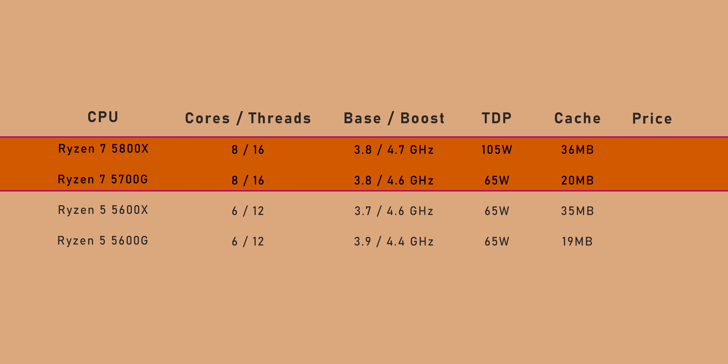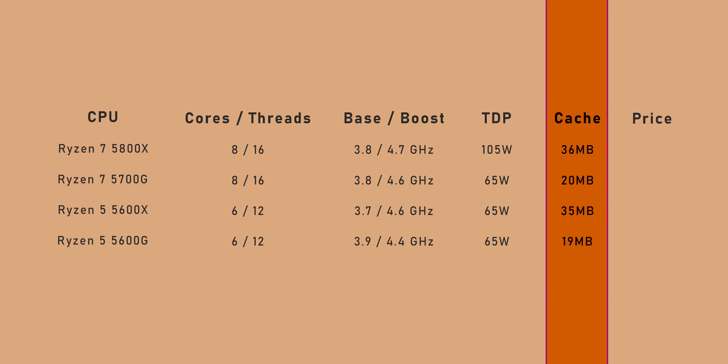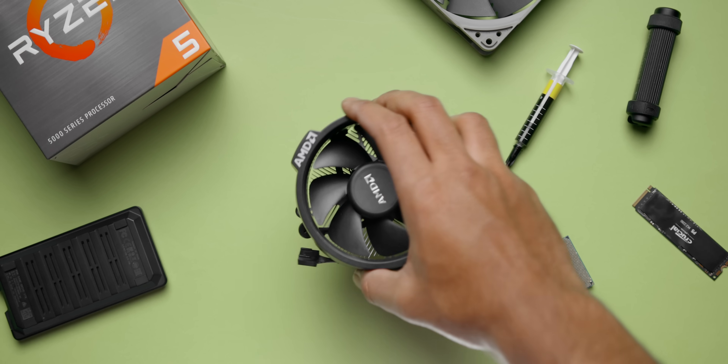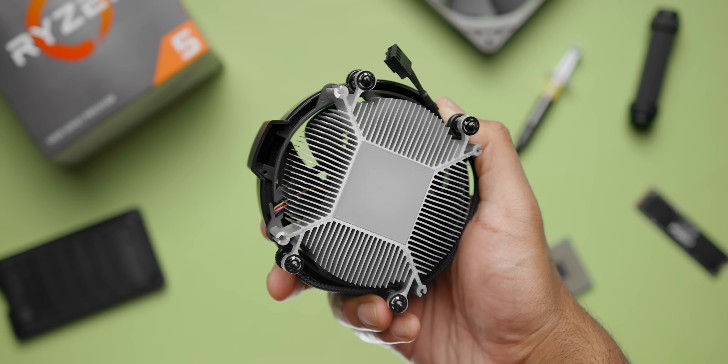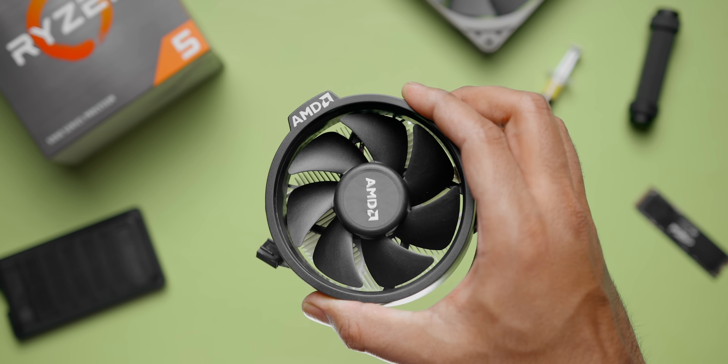The Ryzen 7 5700G steps things up with 8 cores and 16 threads running at higher speeds. The key points to differentiate them performance-wise from the X series would be the boost clocks and a massive gap in the amount of available cache. Pricing is supposed to be around $260 US and $360, so they match up perfectly with Intel's 11600 and 11700 series. But remember, those CPUs run at a nominal 95 to 125 watts and can reach a lot higher in short bursts. Against AMD CPUs, the 5600X is $60 more expensive than the 5600G, and the 5700G sits right in between the 5600X and the 5800X at $360. Both G series also include a Wraith Stealth cooler as a bit of added value, but don't think of these as completely affordable CPUs either. They're actually quite expensive in the grand scheme of things, especially when compared to previous APUs like the 3400G.